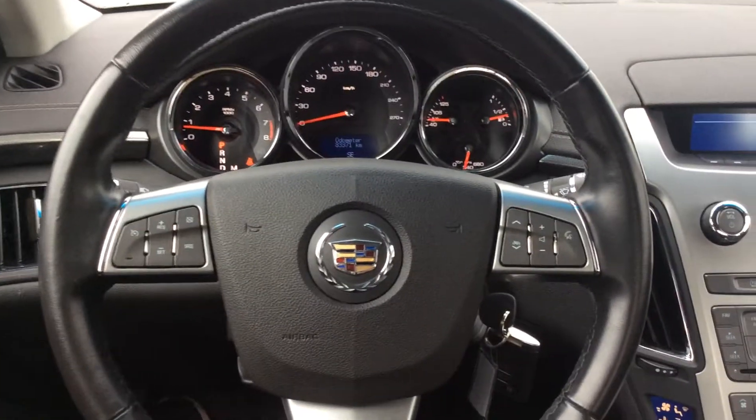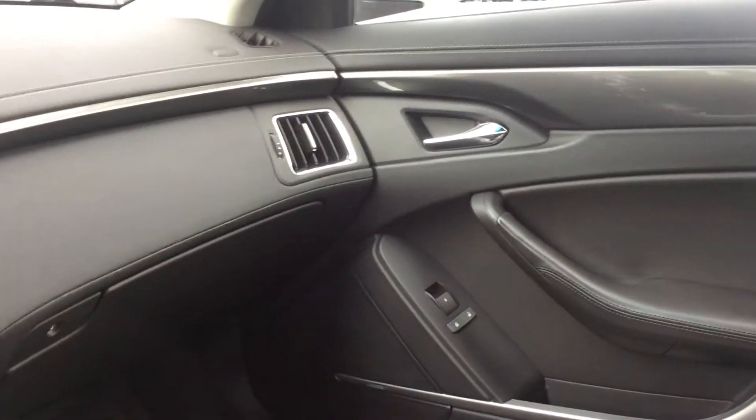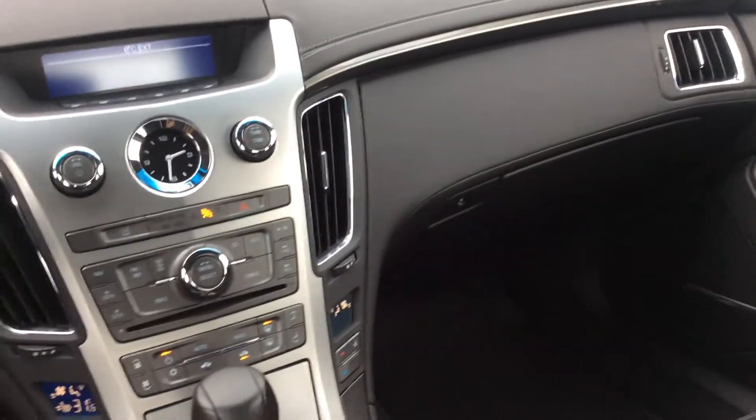Here we are inside the CTS and as you can see, we have lovely luxury seating and luxury handles and luxury everything. This car screams performance and it screams luxury and quality.